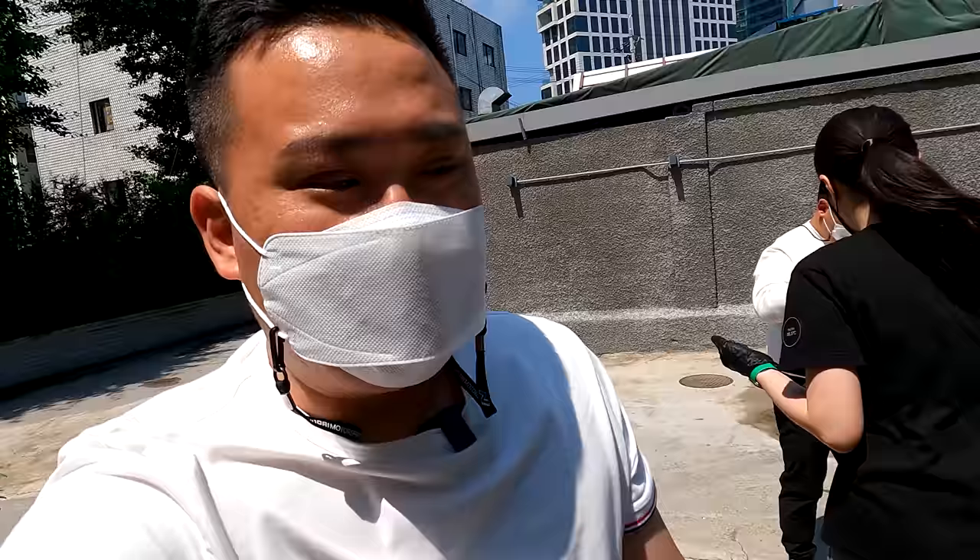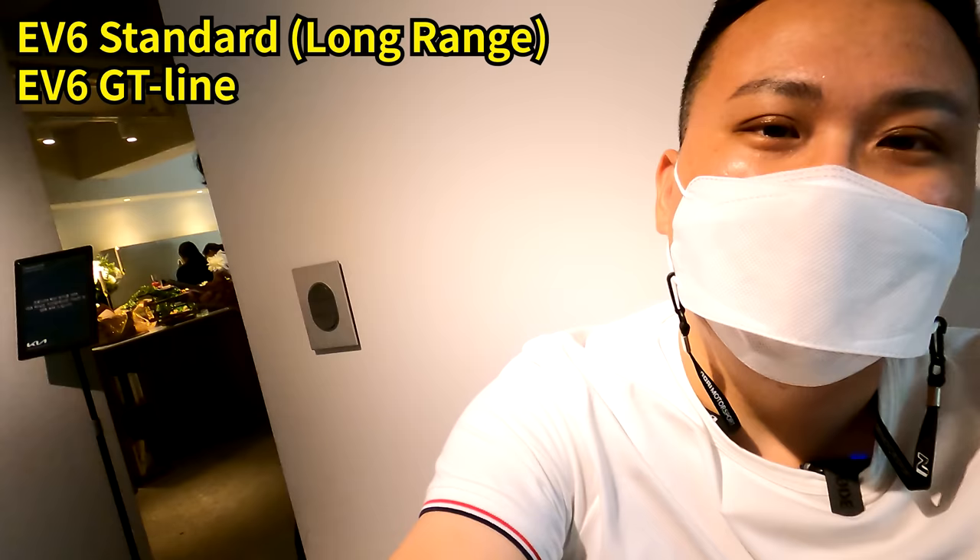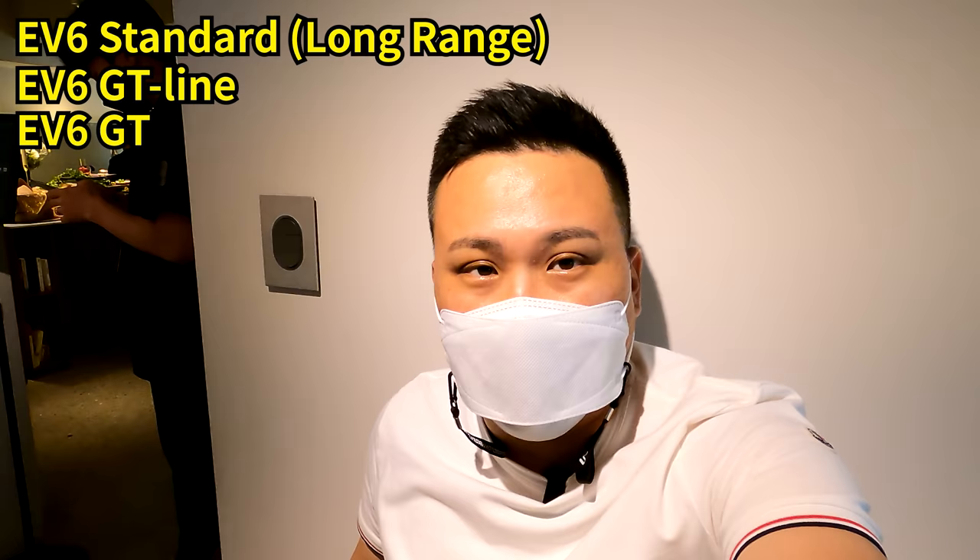I'm here today at Kosairi. This is just a rental place out to showcase their Kia EV6 for the first time ever to the public. They have three lineups coming up: EV6 standard model, EV6 long range, and EV6 GT line. And on top of everything comes the EV6 GT, which is coming up next year.